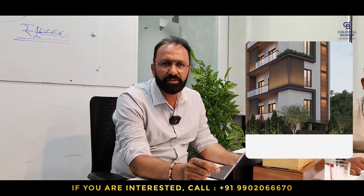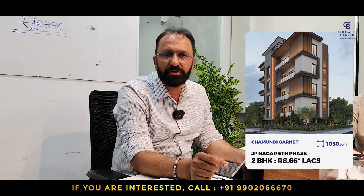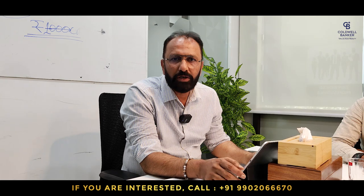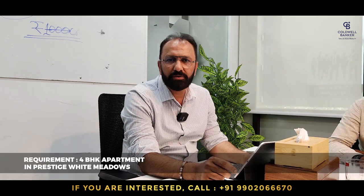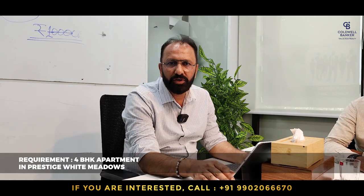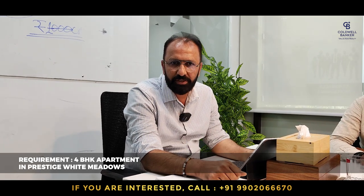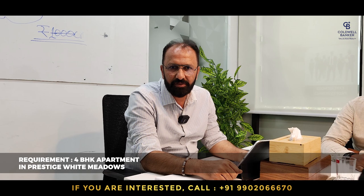Hello, Govind Raj from Coldwell Bankers. This week I have an independent house for sale which is 28 by 46, close to the El Chenarli metro station, JP Nagar sixth phase. Also, owners of Prestige White Meadows, Tower 14, 4BHK flat — if you have one, please contact me for an immediate sale.